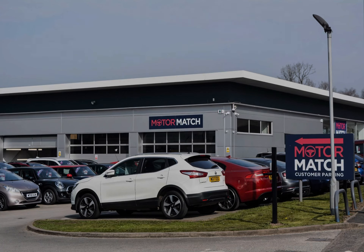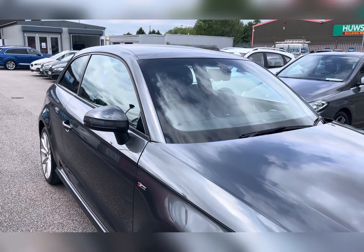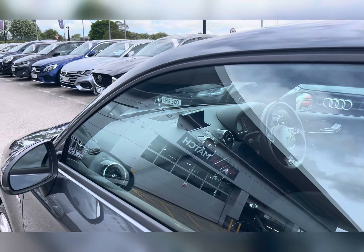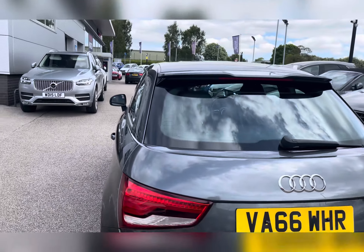Hello, my name's Lissy from Motormatch Stafford, and I'll be taking you around this approved used Motormatch vehicle. Today's 360 exterior and interior tour is on this Audi A1 1.4 TFSI S Line, which is a petrol manual. This vehicle is finished in Daytona Grey Pearl Effect paint.